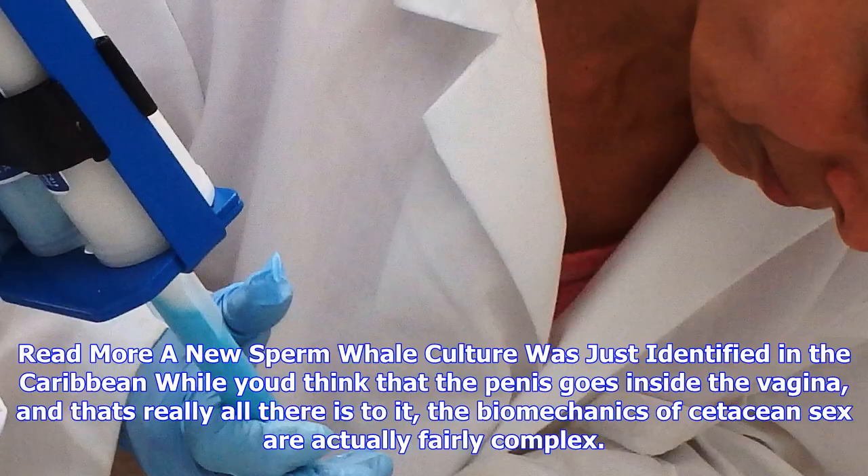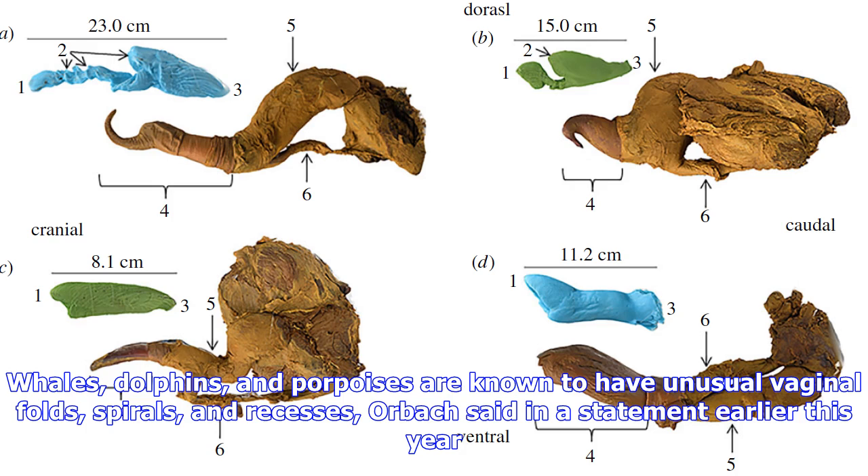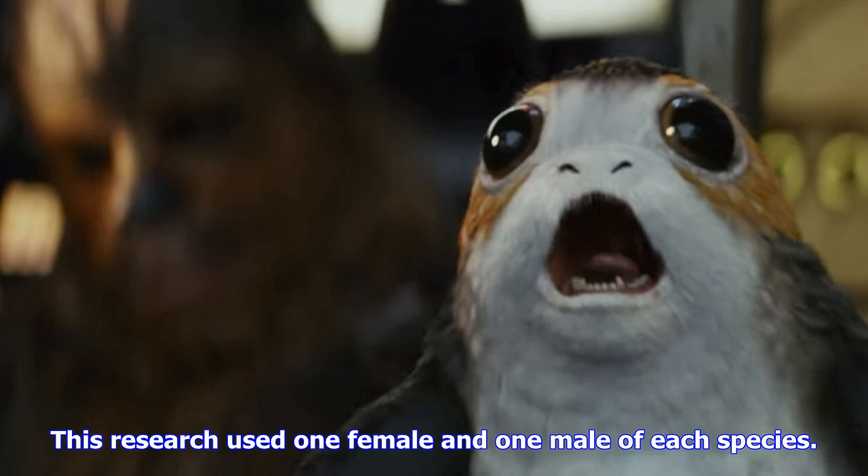While you'd think that the penis goes inside the vagina and that's really all there is to it, the biomechanics of cetacean sex are actually fairly complex. Little is known about which features of male and female genitalia interact and how these interactions affect fertility, the new paper says. Whales, dolphins, and porpoises are known to have unusual vaginal folds, spirals, and recesses, Orbach said. The size of cetaceans' organs is also pretty variable — a harbor porpoise has a penis the length of her forearm, whereas the common dolphin's is about the size of a human hand.